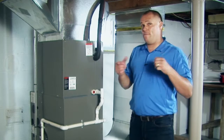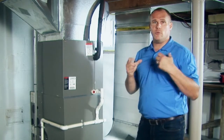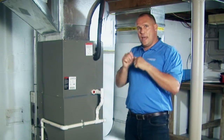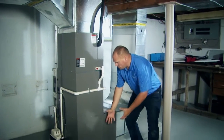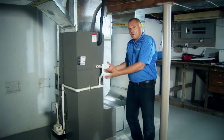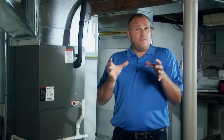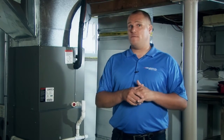What happens when the furnace comes on is it vacuums air in — draws air in — through the return airs, or what some of us call cold air returns. That air is drawn down into the furnace, runs through an air filter. The blower fan motor at the bottom of the furnace pushes air up and it passes by the heat exchanger. The heat exchanger is actually a great big metal chamber that holds the fire.